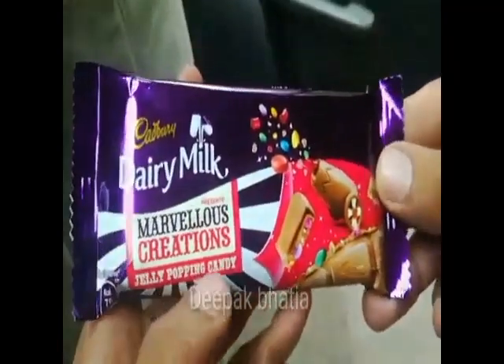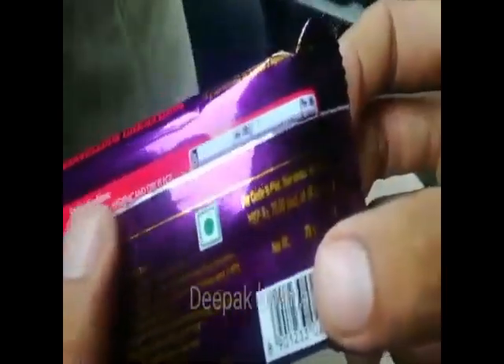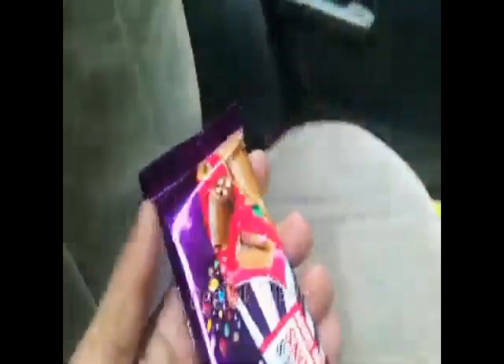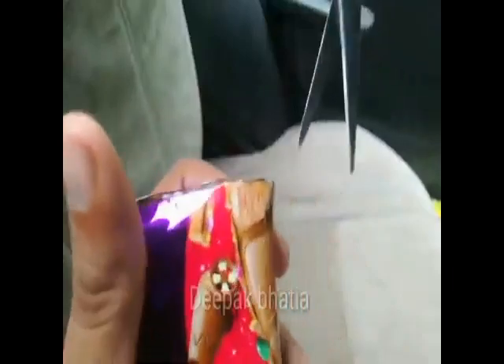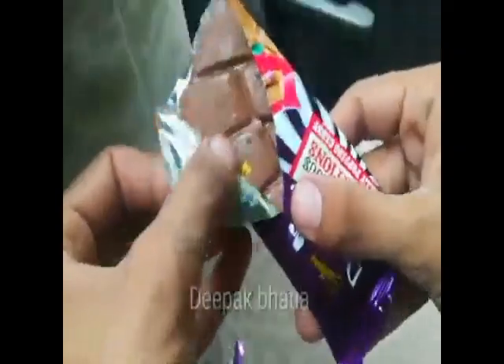We have a Cadbury Dairy Milk Marvellous Creation Jelly Popping Candy. The price is 70 rupees and net weight is 75 grams. Let's open this Marvellous Creation chocolate — it looks like a very unique type of chocolate. Let's cut it from here.